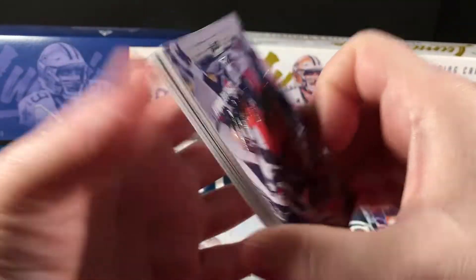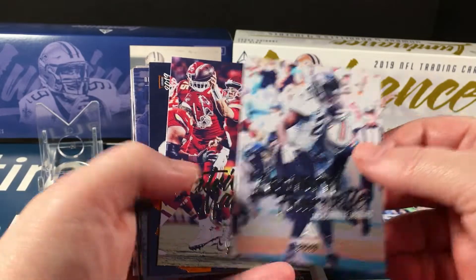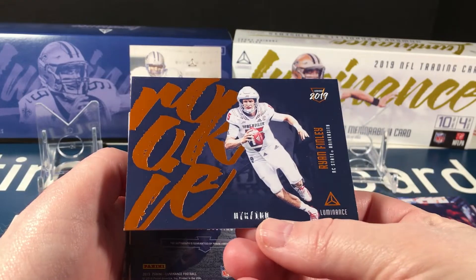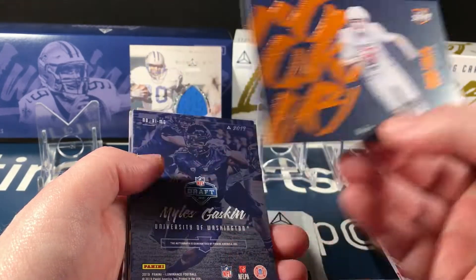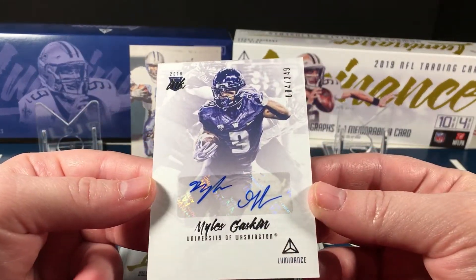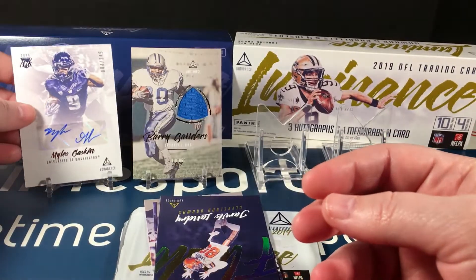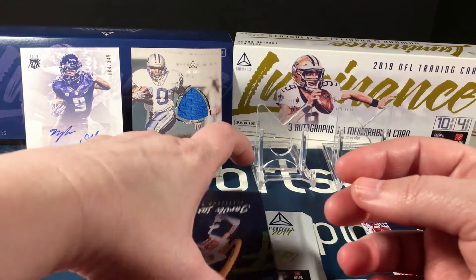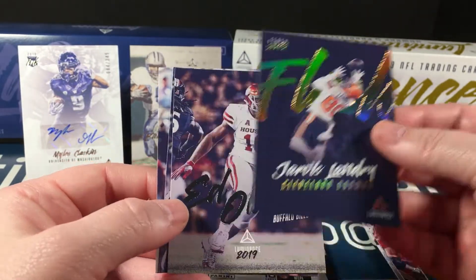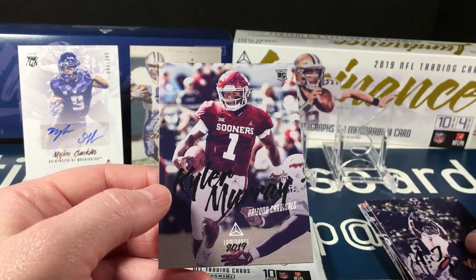Pack two: Nick Chubb, Matthew Stafford, a Mahomes rookie parallel, Ryan Finley numbered to 100 — kind of a bronze. Miles Gaskin auto numbered to 349. Yeah, Miles Gaskin appears in almost all of my 2019 football boxes. There's a Jarvis Landry flash insert — I love these inserts too. AJ Brown rookie and Kyler Murray rookie — very nice.